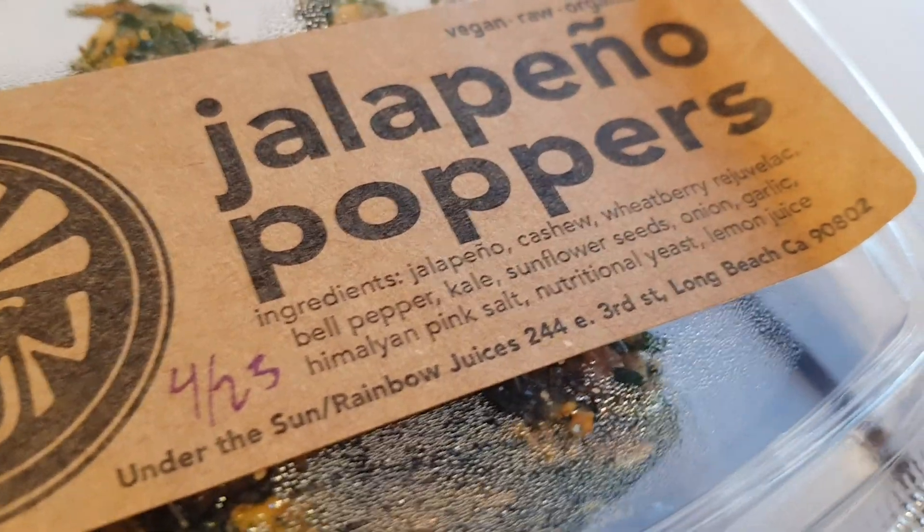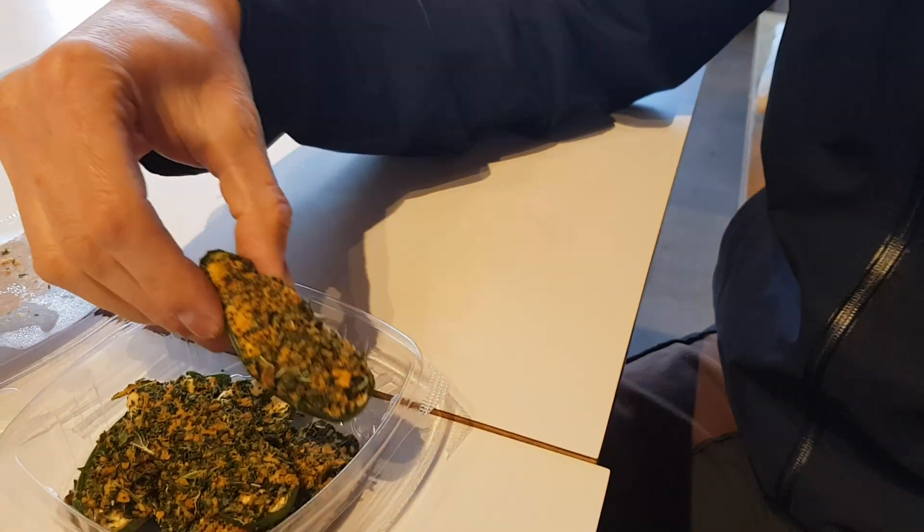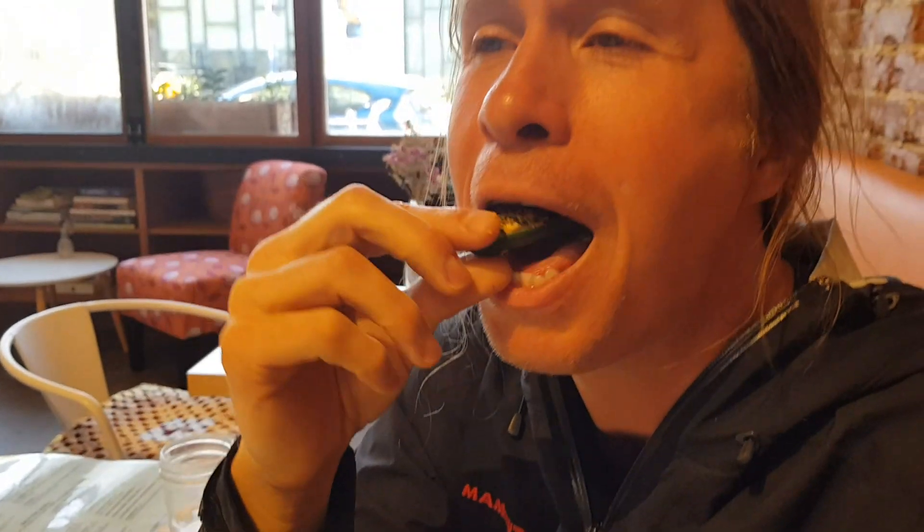Here we have jalapeño poppers, and jalapeño poppers are one of my favorites. They're crunchy, the cheese is really tangy — very cheesy and fermented. I think they use rejuvelac in the cheese, yes they do. They put kale chips on top as well. I love the cheesiness!